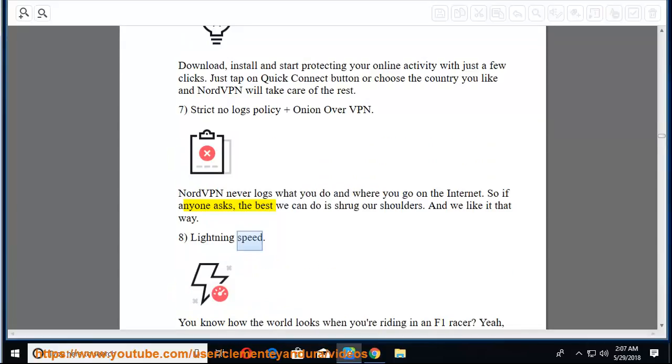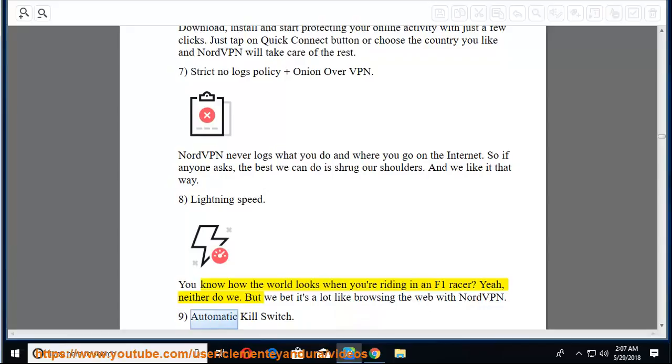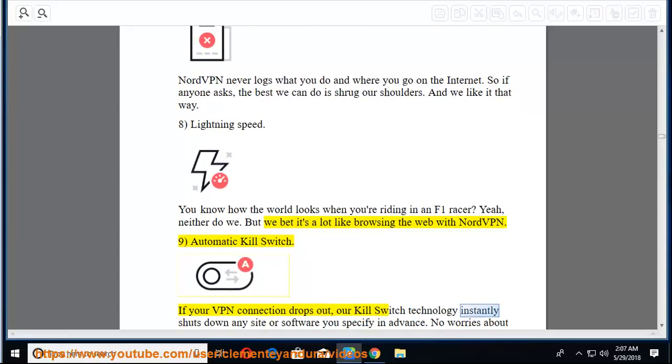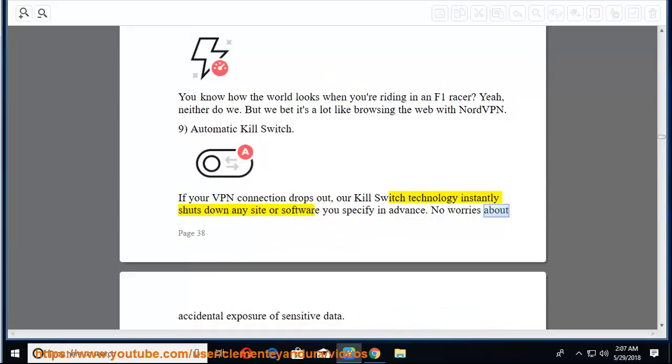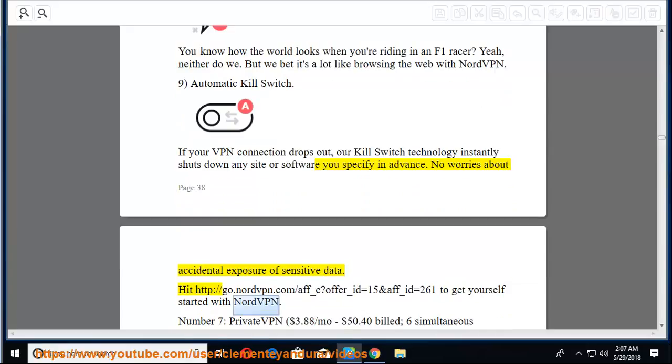Eighth, lightning speed — browsing with NordVPN is blazing fast. Ninth, automatic kill switch — if your VPN connection drops out, the kill switch technology instantly shuts down any site or software you specify in advance, with no worries about accidental exposure of sensitive data. Visit go.nordvpn.com to get yourself started with NordVPN.